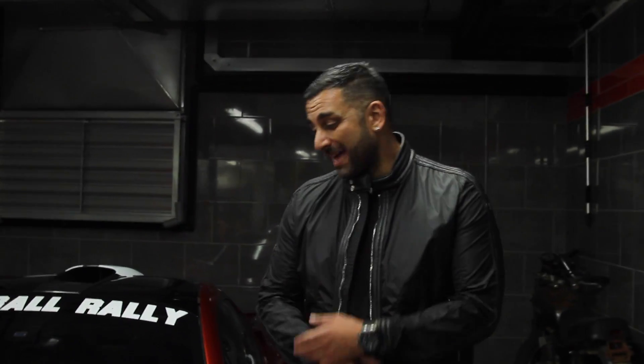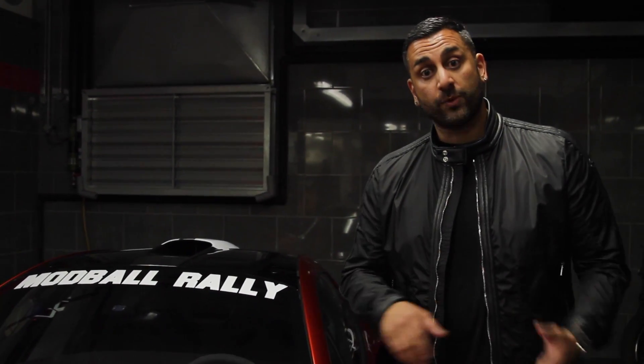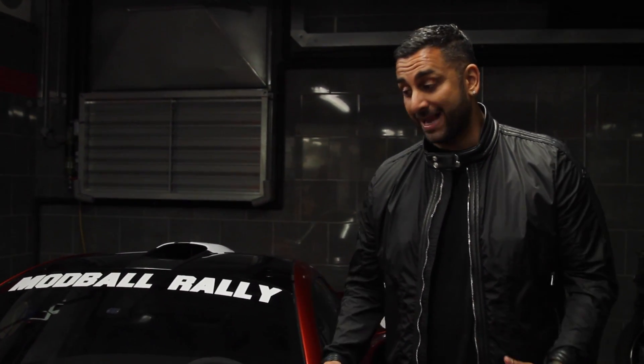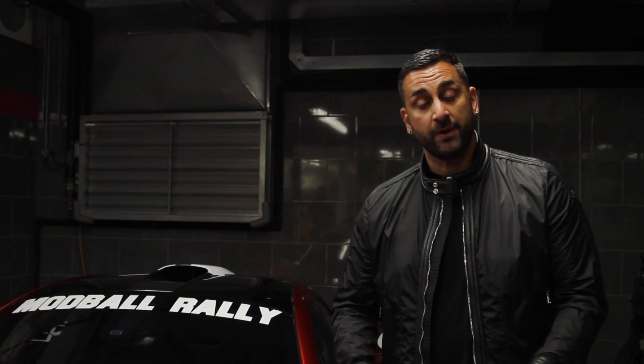So the P1 is now complete — it looks absolutely fantastic with the Modball stickers. The P1 is Team 16, the LaFerrari is Team 15, and the Porsche, which we'll be wrapping next week, will be Team 18. Special thanks to Paul Bailey who's allowed us to come down today and brand up the Holy Trinity — obviously two out of the three. You can catch all three cars, including another 180 at the start line, Pall Mall, June 20th. For more details, check out modball.com. We're going to London, Paris, Milan, Rome, Monaco, and finishing up at the W Hotel in Barcelona.